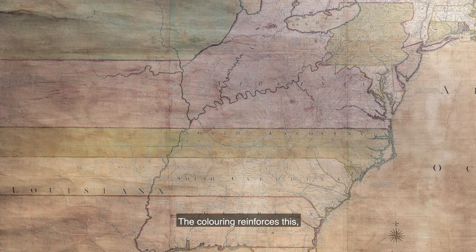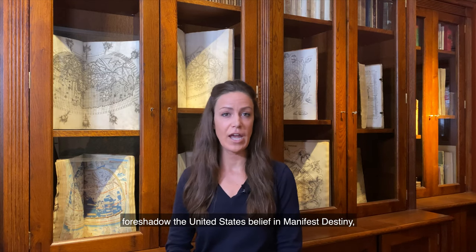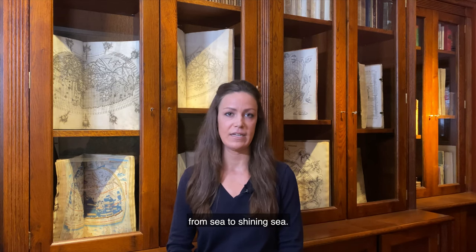The coloring reinforces this, with the colonies of Virginia, North and South Carolina, and Georgia stretching like go-faster strips on a Mustang across the whole of the map. These aggressive territorial claims foreshadow the United States' belief in manifest destiny, with her God-given mission to spread freedom across America from sea to shining sea.